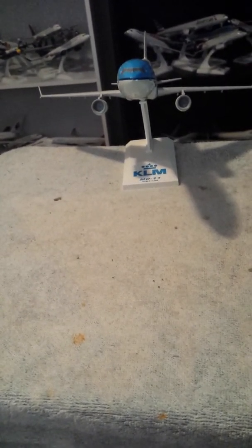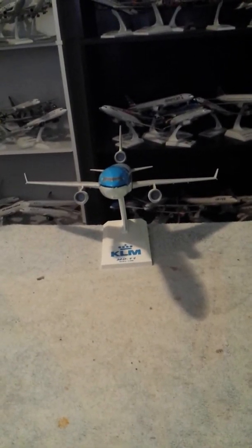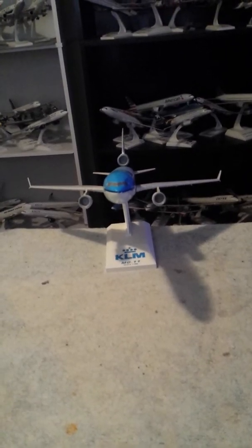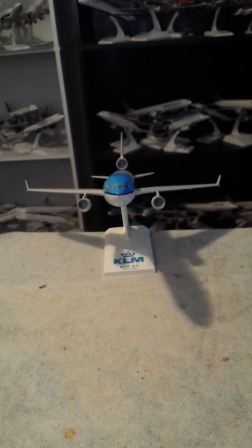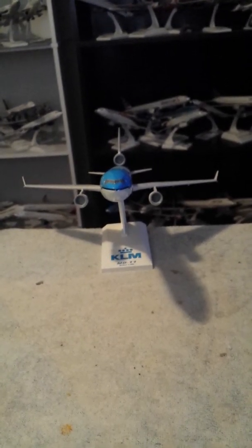This is a great aircraft. I got this one back in 2011, and now it's here in Florida. This aircraft — the actual plane itself — was retired in 2014 and is now no longer flying for KLM Royal Dutch Airlines.